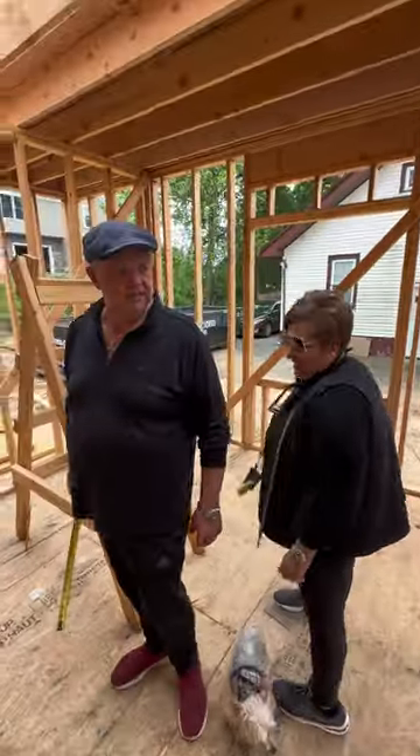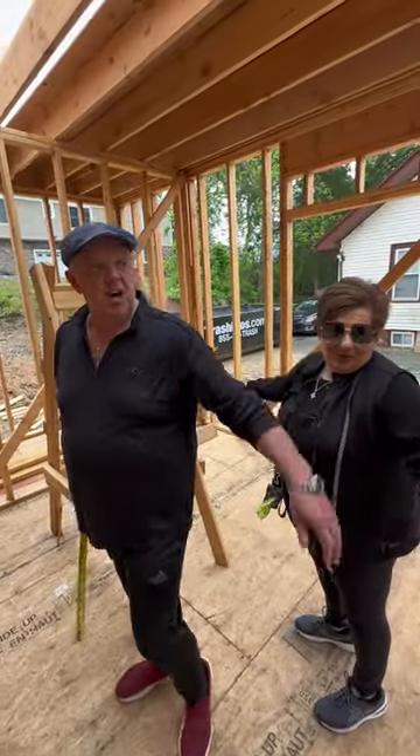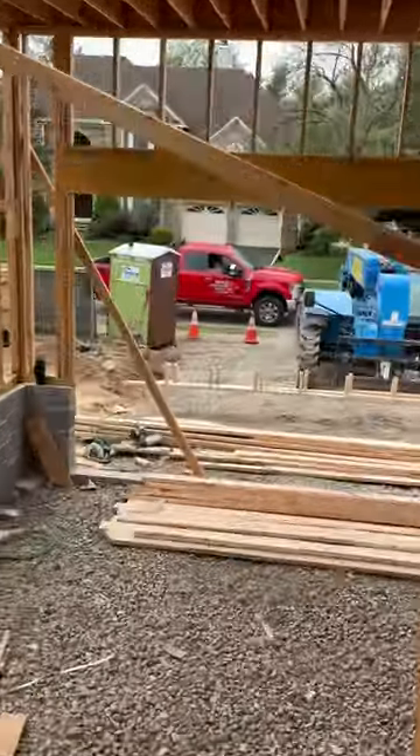Oh there's my boy Dario right there — the big builder Dario! I've got my Ukrainian guys.